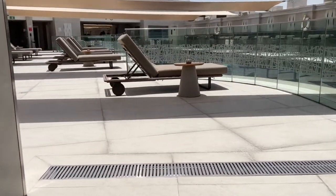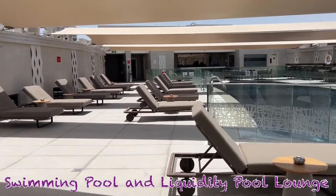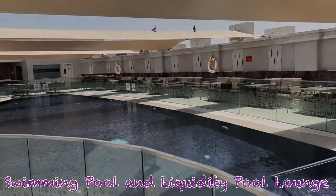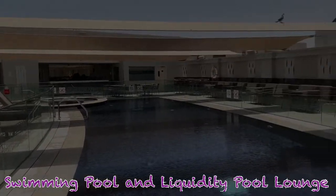This is the swimming pool, which might not look very nice in the afternoon but it's a very nice place to sit in the evenings. They also have a Liquid Pool Lounge here which is open in the evening. I would definitely recommend this hotel — enjoy your stay, bye!